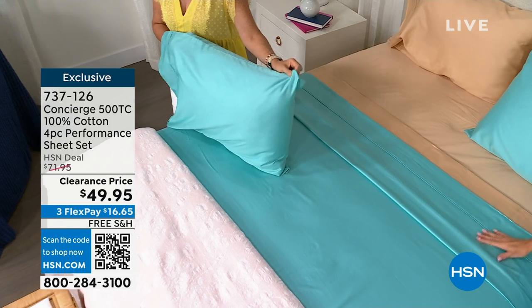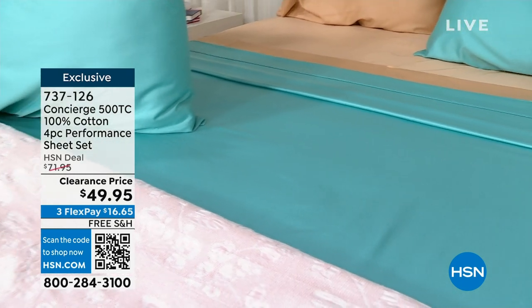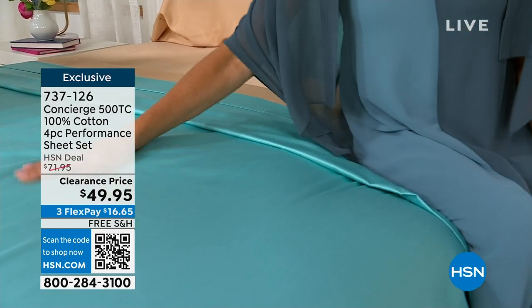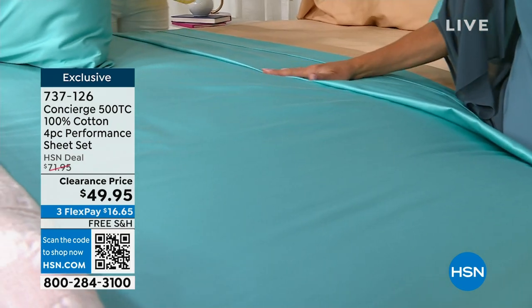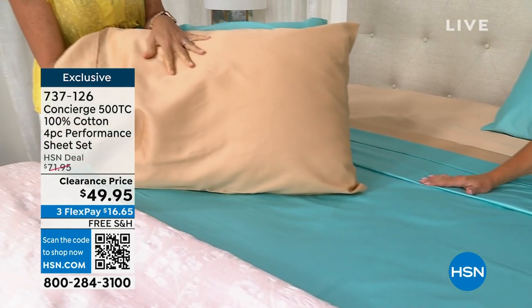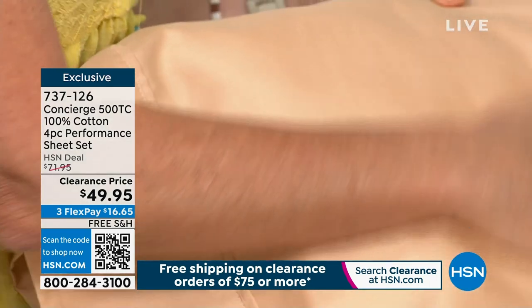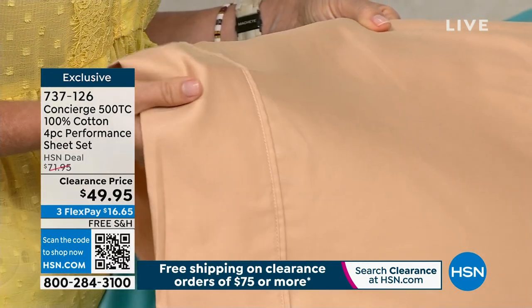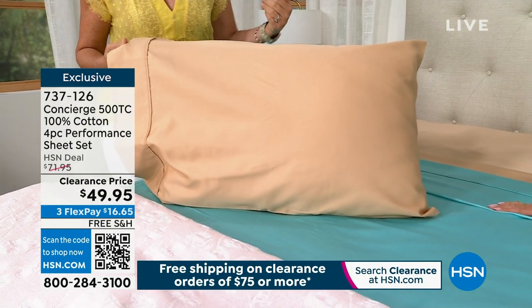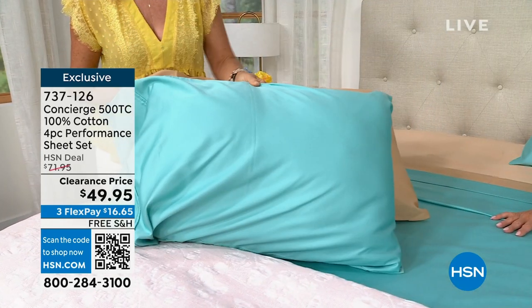No one does that — we've done it for years. You're not penalized for the larger size bed. Also, if you have someone going to college in the next few weeks, the twin XL is going to fit the dorm bed. There's a little secret with these sheets: they have a beautiful sateen finish, but these are actually performance cotton. Meaning when you sweat at night, this is going to wick the heat and moisture away from your body.